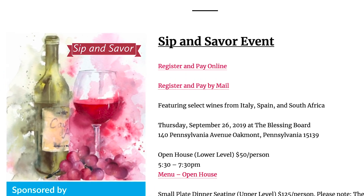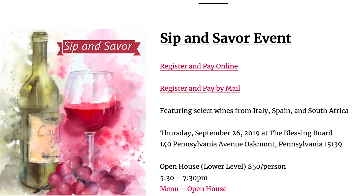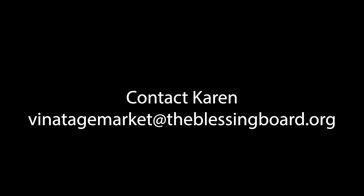Please register soon and get your friends and family to come. We'd love to fill this place up — it'll be a great night, and we're looking forward to it. See you next week!